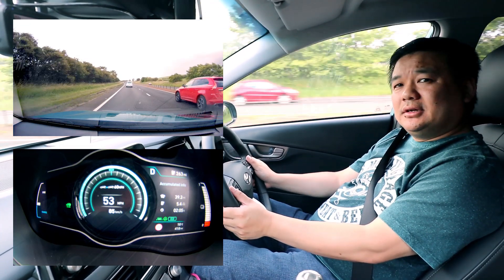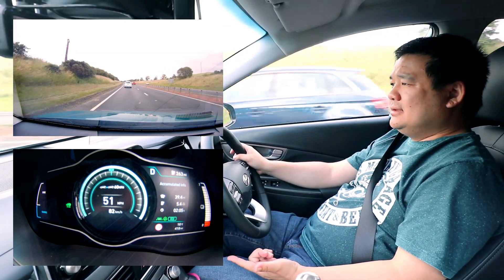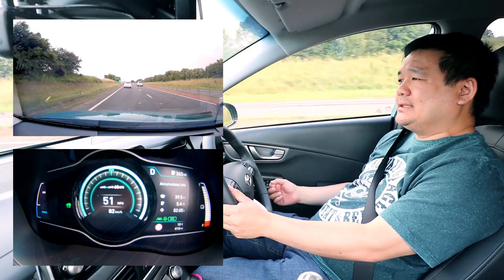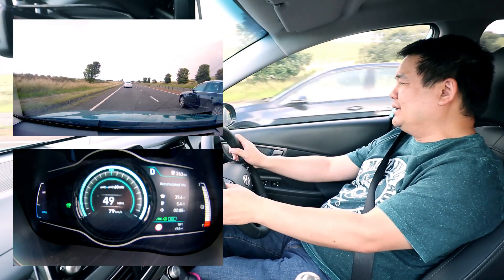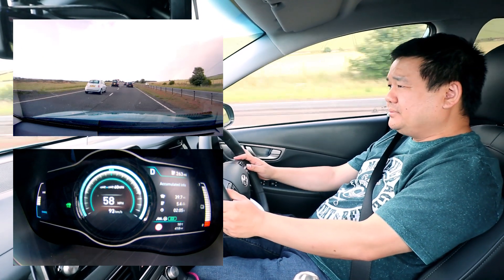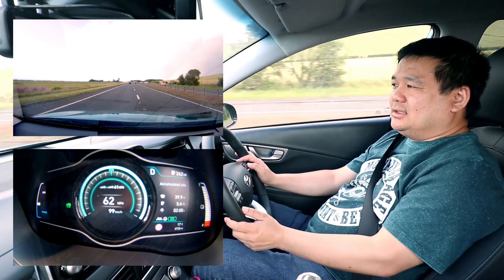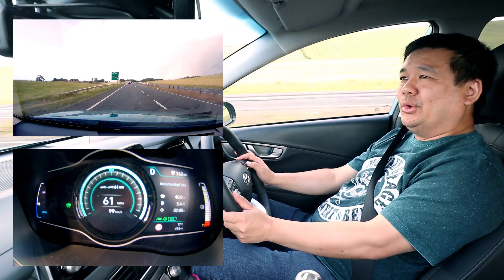We decided to order the Kona because it ticked all the boxes Jen wanted in our next EV: longer range and not anything too big. It fit the bill and she really enjoyed the test drive, so we put the order down. It was a 10-month wait list — we were in October at that point, which meant a late August delivery. But we got a call from Will around May saying the car was already getting shipped over and would arrive in mid-June, which meant we had one month to sort out the loan for the car.